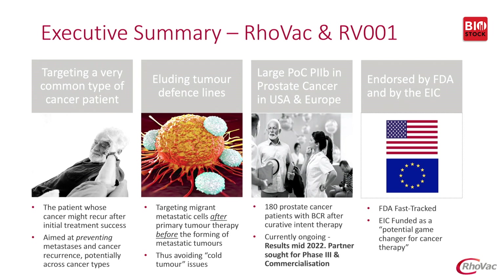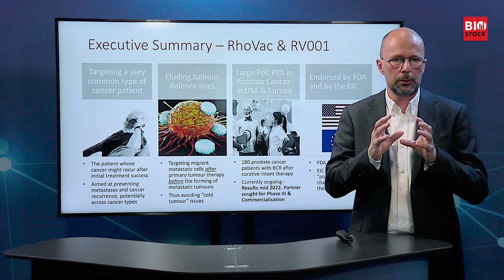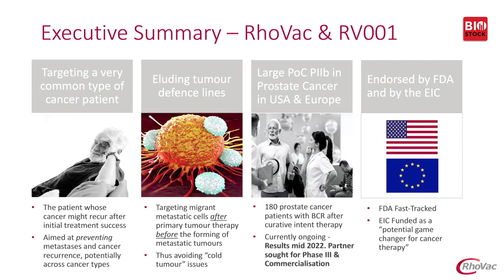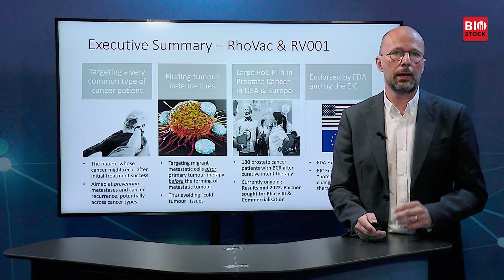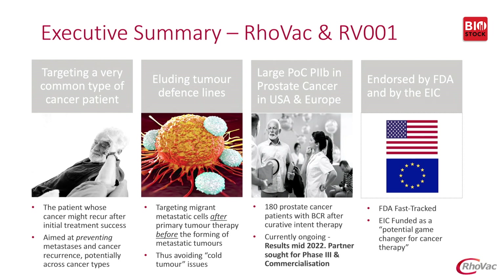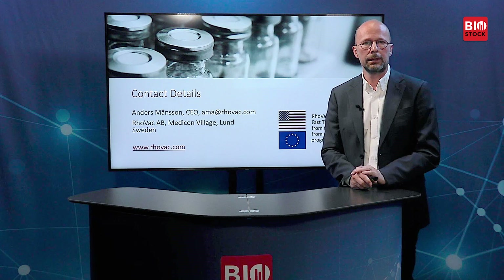Summarising: we're targeting a very common type of cancer patient — the patient whose cancer might recur after initial treatment success. We elude the tumour defence lines by avoiding treating tumours directly and instead target migrant metastatic cells after primary tumour therapy but before the forming of metastatic tumours. We have a large Phase 2b proof-of-concept study in prostate cancer with FDA fast-track designation, results available mid-2022, after which we will seek a partnership. We are endorsed by the FDA and the European Innovation Council, and this treatment is considered a potential game changer for cancer therapy. Thank you very much.